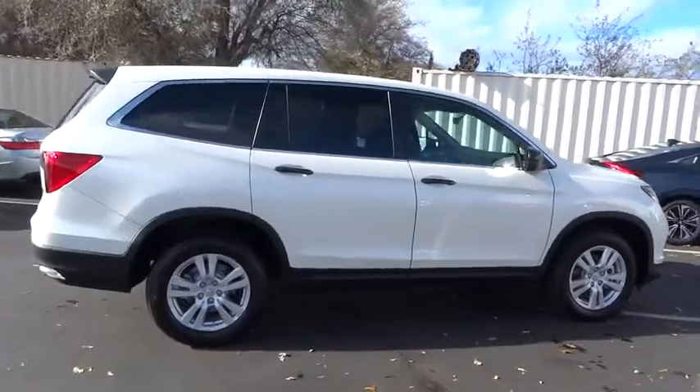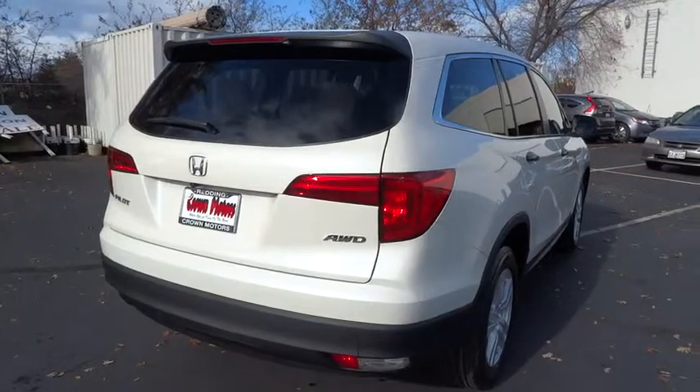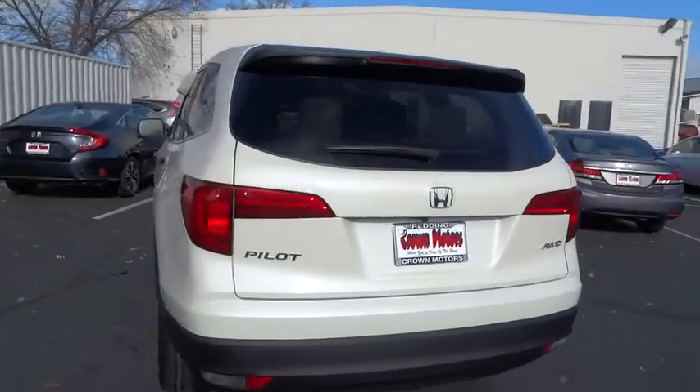Here are some of this vehicle's great options: anti-lock braking system, traction control, backup camera, stability control, power steering, air conditioning, front anti-theft security system, cruise control.